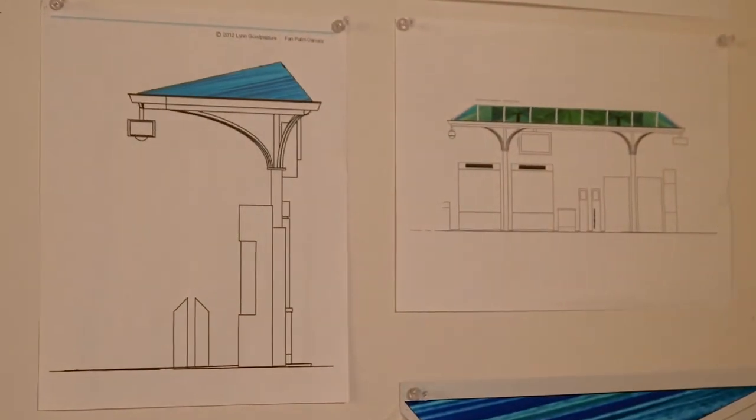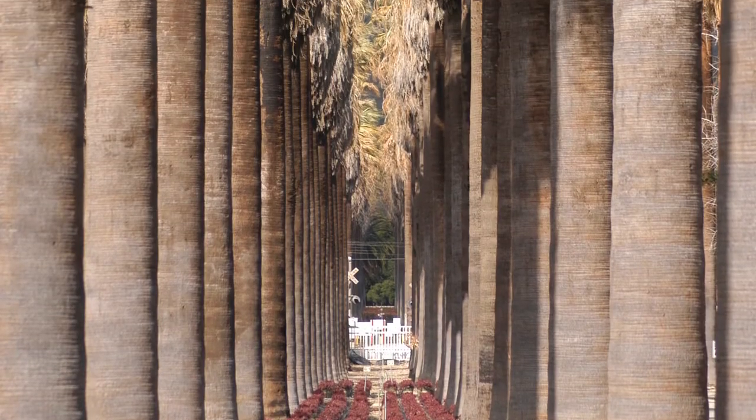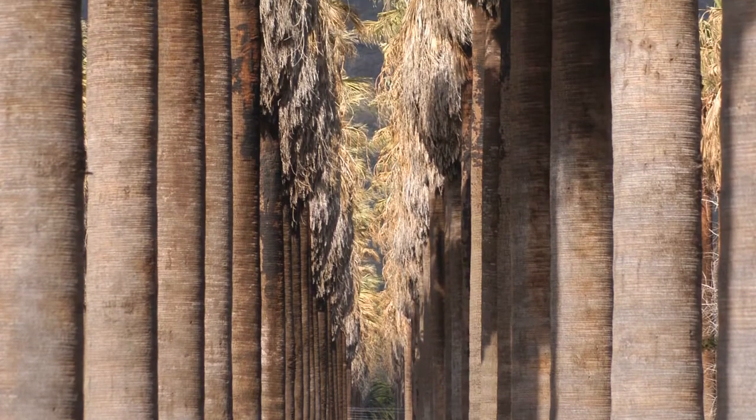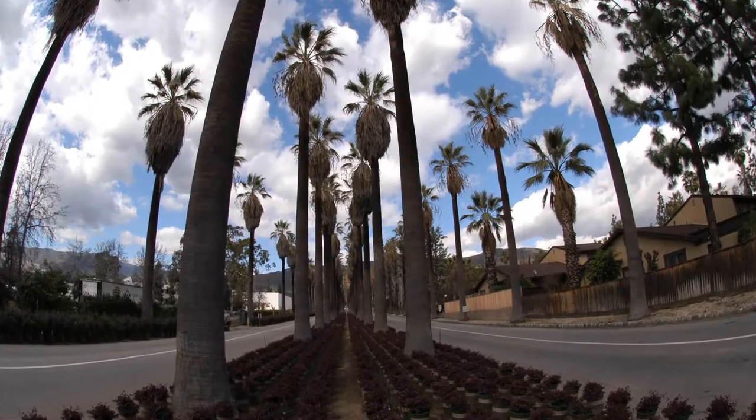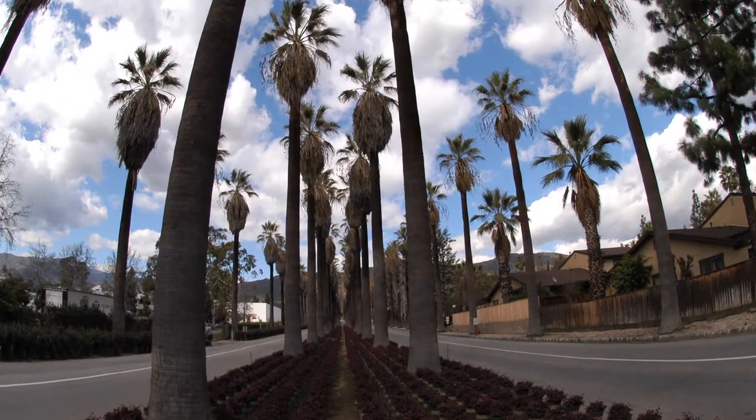The canopy is really an homage to the California fan palms, which line Palm Drive — this iconic approach to this property, these two parallel driveways, each lined with beautiful California fan palms. And so I wanted to memorialize the fan palms and honor them.